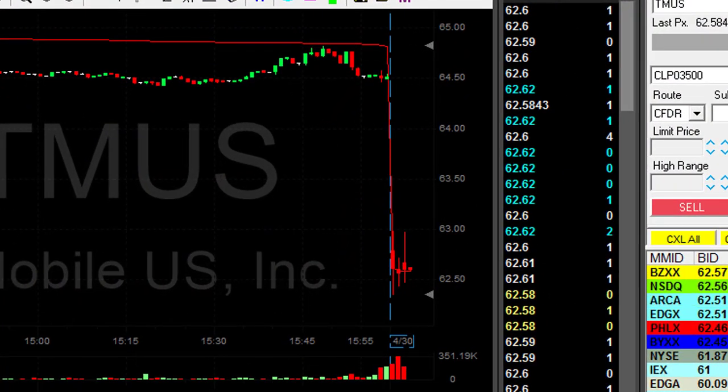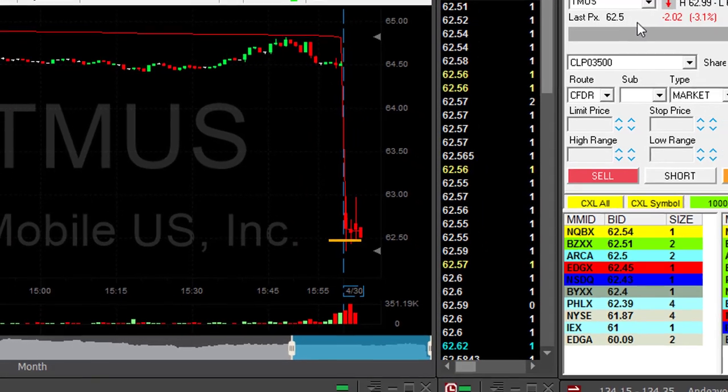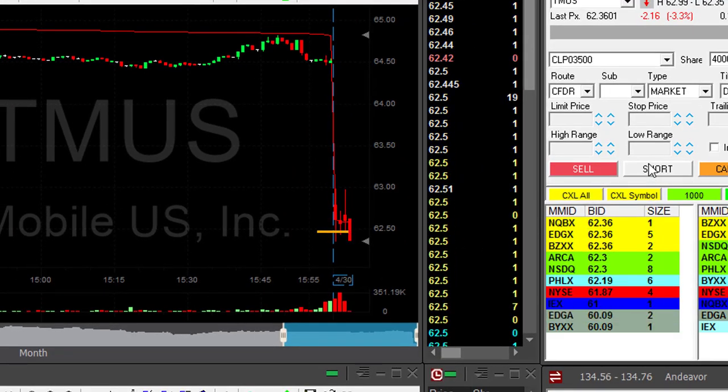TMUS looks like it's going to be my first trade today. Stock is down 3% — that's a nice reversal point. I'd like to short it under 62.50. Getting ready to short as it moves down.